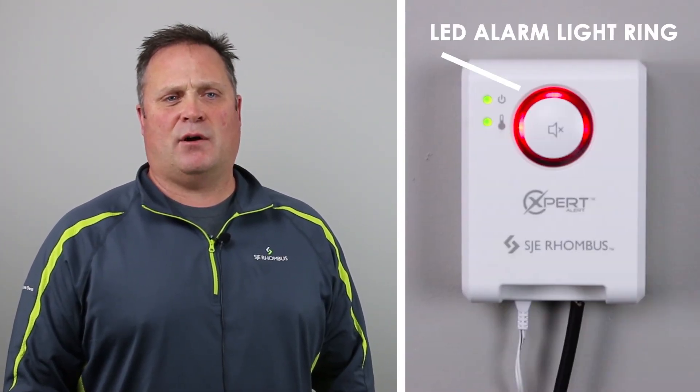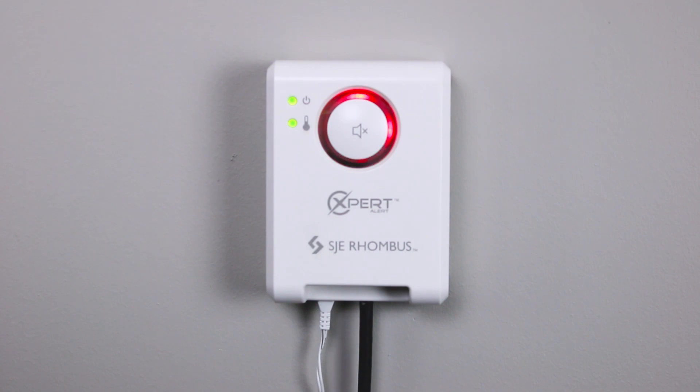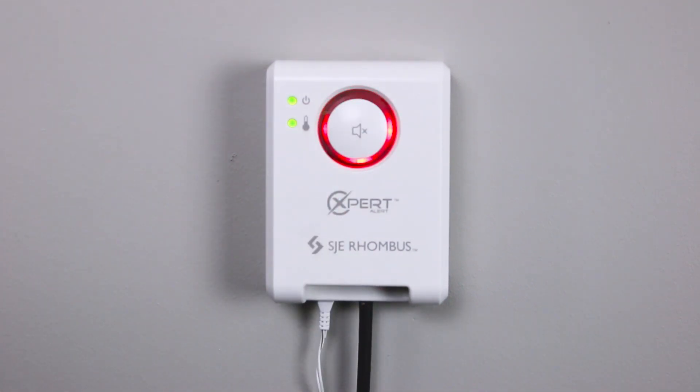The sleek design incorporates a unique, easy to use LED alarm light ring that illuminates red for alarm number one and amber for alarm number two. The horn can be silenced by pressing a large test silent button on the front of the alarm. The light remains on as long as the alarm condition exists. Once the condition is cleared, the alarm will automatically reset.